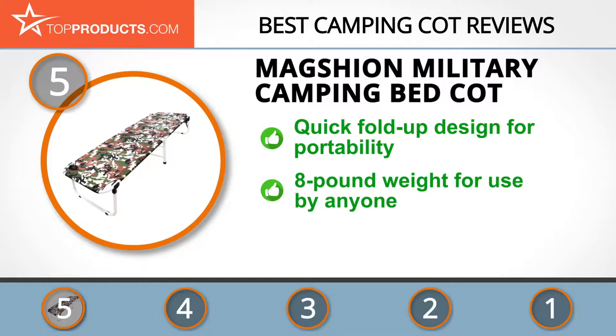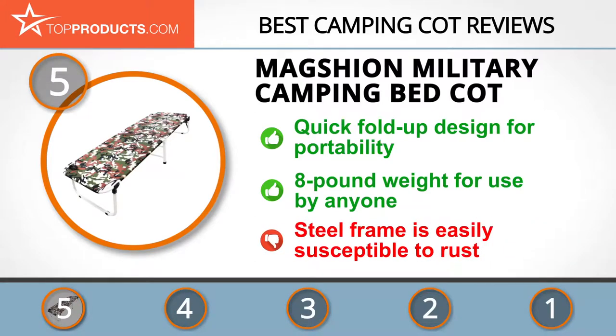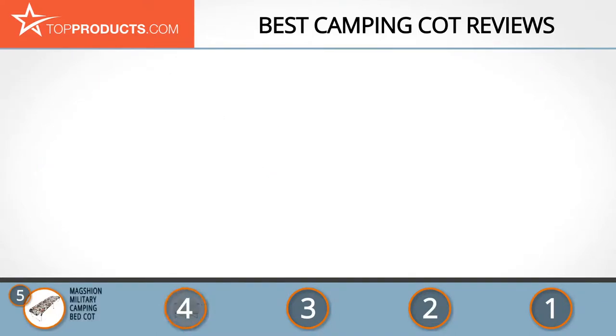Its portable military camping bed cot features a quick fold-up design that allows it to be carried around easily. Its eight-pound weight makes it ideal for both kids and adults and can even double up for use at home. One setback is that its steel frame is susceptible to rust, but keeping it dry before storage will prevent this.